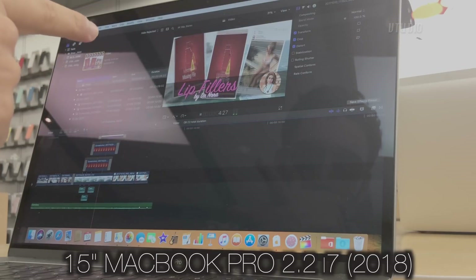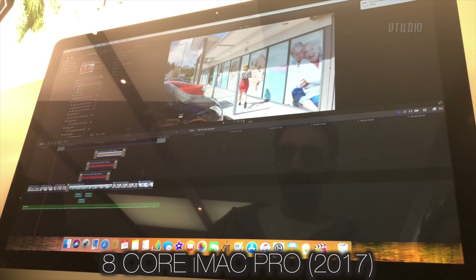What surprised me the most was how difficult the iMac Pro handled this task.